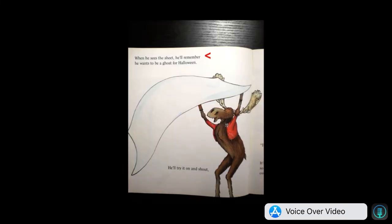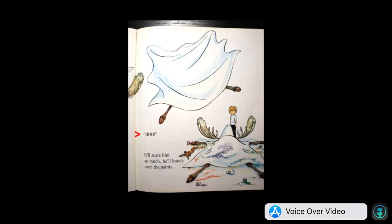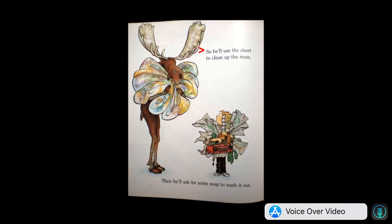You'll bring him a sheet from your bed. When he sees the sheet, he'll remember he wanted to be a ghost for Halloween. He'll try it on and shout, "Boo!" It'll scare him so much, he'll knock over the paint.